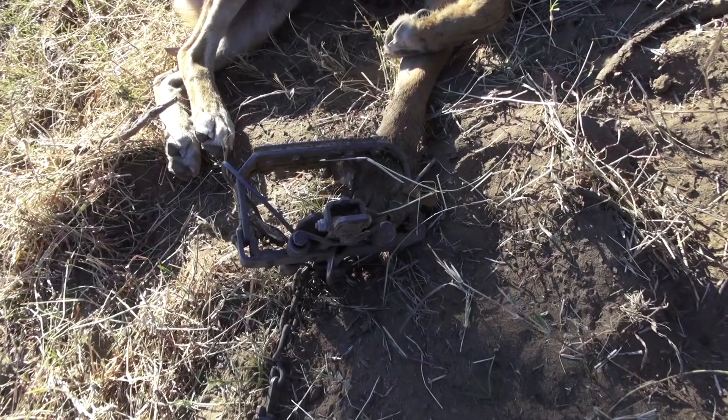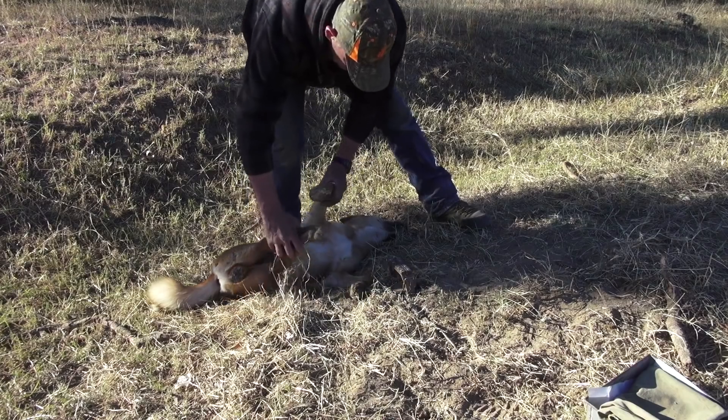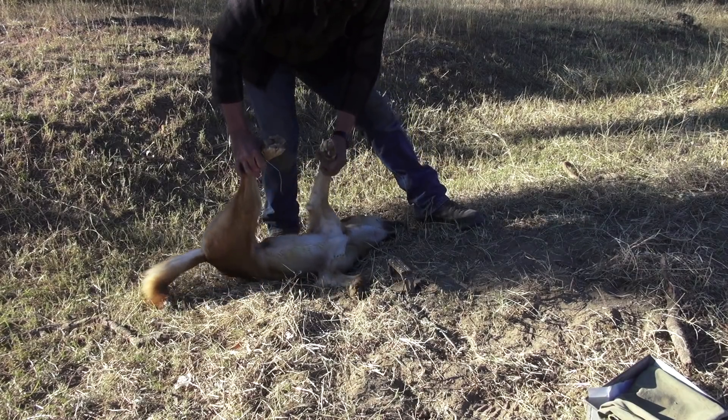Another great full paw catch with a Jake trap here. So that's six bitches and four dogs.